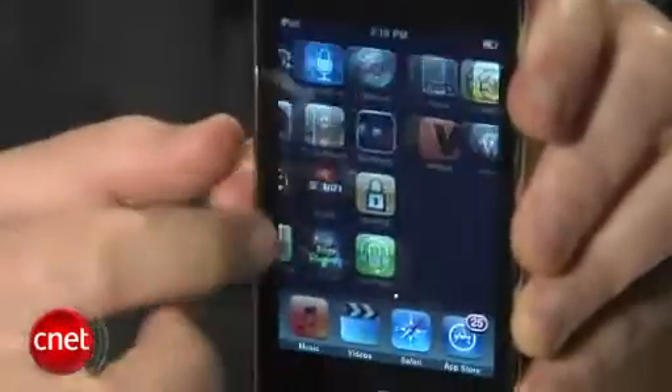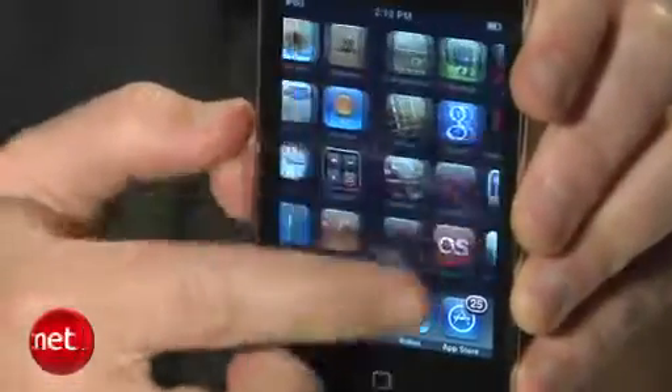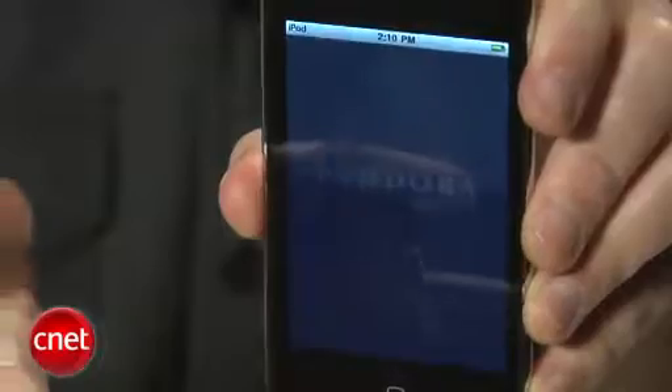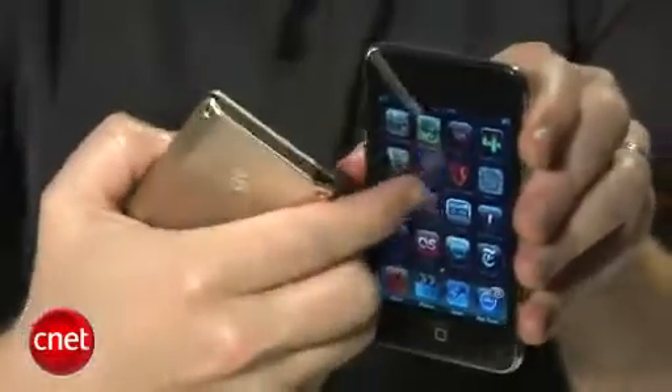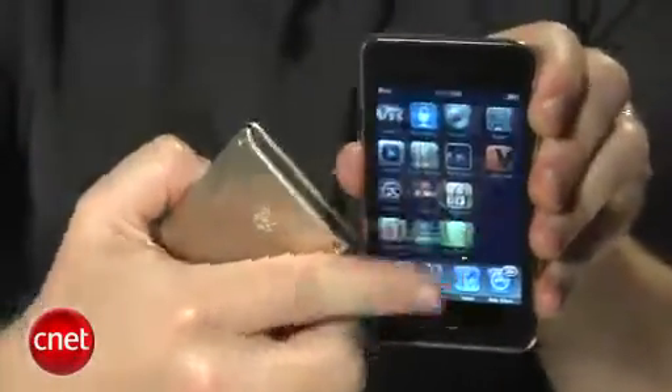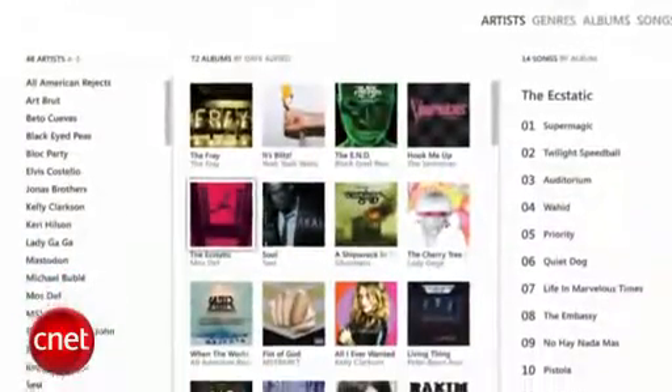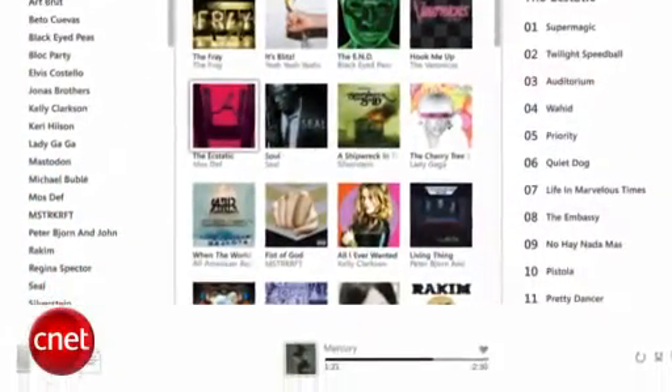And with that we come to the Zune HD's real Achilles heel when it comes to competing with the iPod Touch. People are just nuts these days about apps and games. There may be a day when the Zune gets a Pandora app or a wine buying guide or maps, but until then I think people are going to have a hard time choosing a premium media playback device over a do-everything gizmo like the Touch. It also doesn't help that the Zune can only be used with its own Zune software, which is a PC-only program.